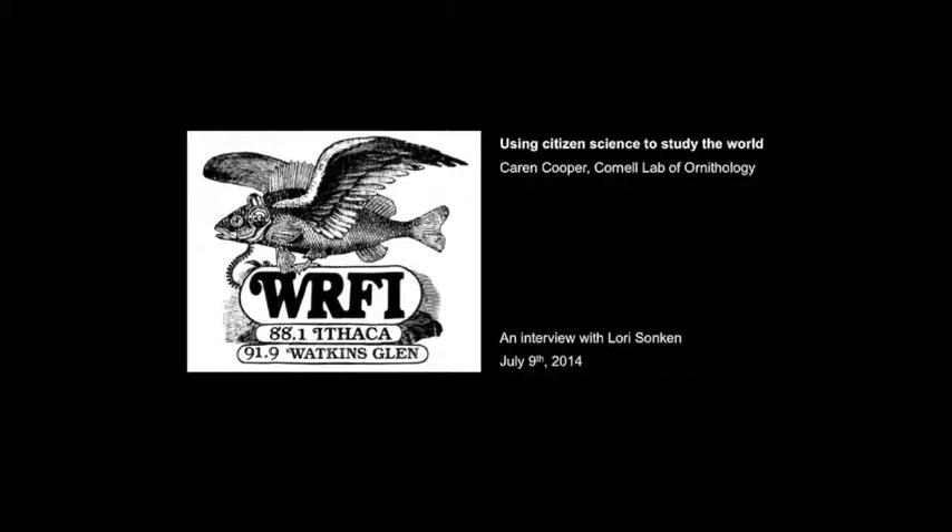Citizen science really is often about people making observations and noticing what's going on in the natural world around them, recording those observations, writing them down, and then sharing them into big databases or finding ways to share them with scientists. So if a citizen scientist were here, they would probably be making a checklist of the birds that they see. They might be noting when flowers are blooming. They could be taking measurements of the weather. There's a whole host of observations that people make every day that a citizen scientist just makes note of and shares.